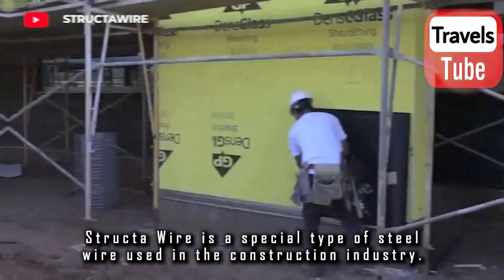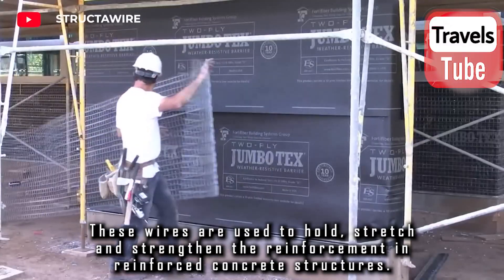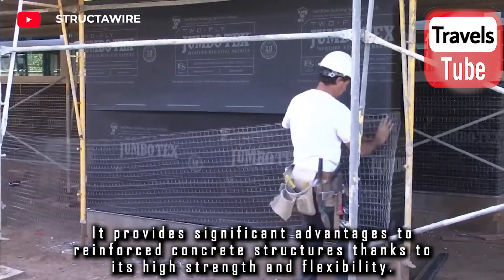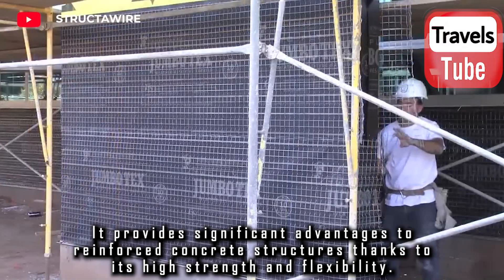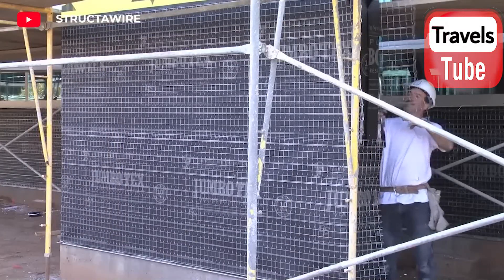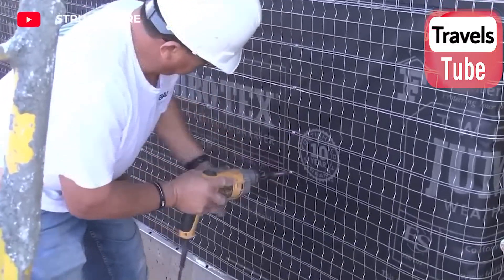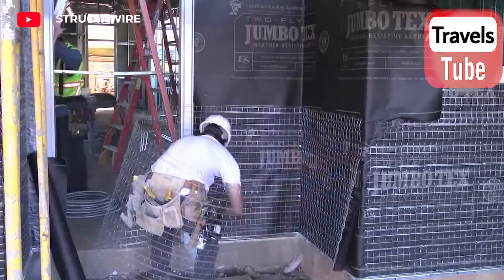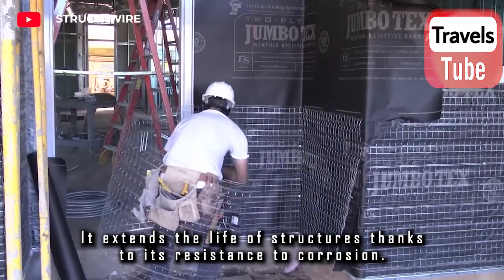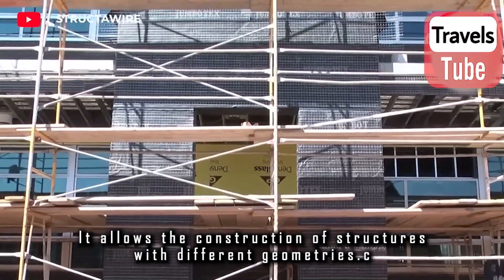Struck two wire is a special type of steel wire used in the construction industry. These wires are used to hold, stretch, and strengthen the reinforcement in reinforced concrete structures. It provides significant advantages thanks to its high strength and flexibility, increasing the carrying capacity of structures. It prevents crack formation by adapting to the movements of concrete, extends the life of structures due to its corrosion resistance, and allows the construction of structures with different geometries.